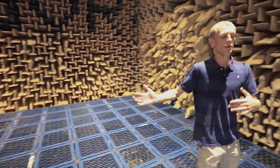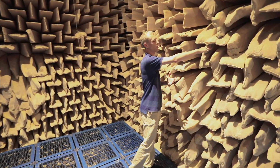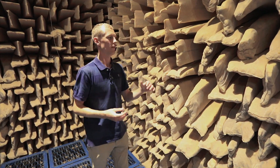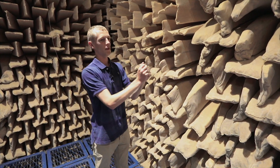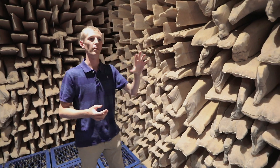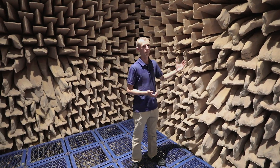The sound coming from a source in the middle of the room will travel in and between the wedges and is then absorbed into the fiberglass. Any sound left over will reflect off the thick concrete wall and start to bounce back out. As the gap expands the energy is dissipated, and by the time you're about half a meter away from the wall there's very little reflection.